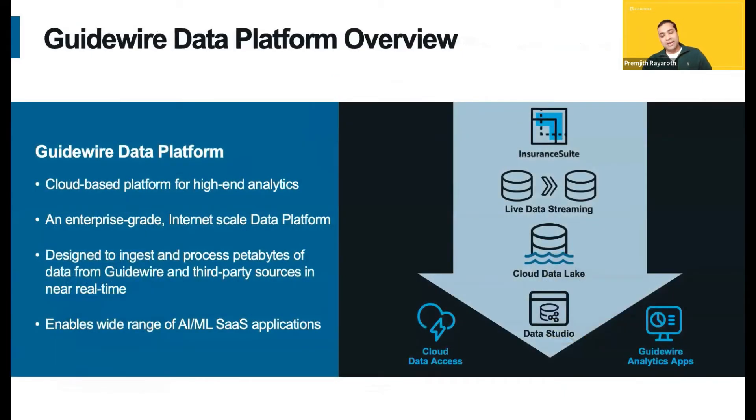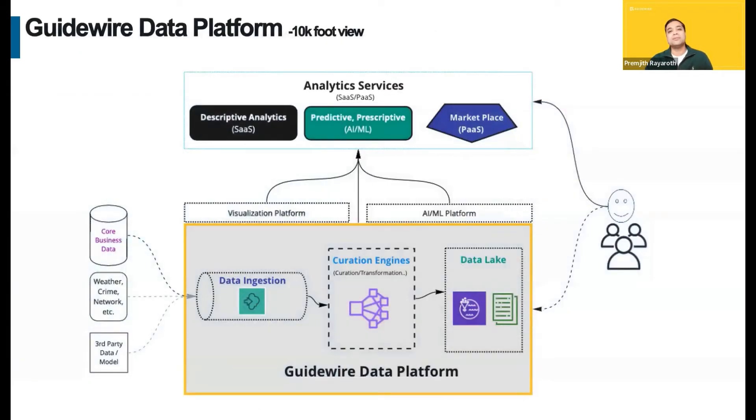Let's talk about the Guidewire Data Platform. So, what's the Guidewire Data Platform? It's an enterprise-grade and internet-scale cloud-native platform designed to ingest petabytes of data from Guidewire and third-party sources in near real-time to provide a rich set of AI/ML solutions to our customers. In short, it's a cloud-based platform for high-end analytics. Let me show you a 10,000-foot view of the platform and the analytics AI/ML solutions.